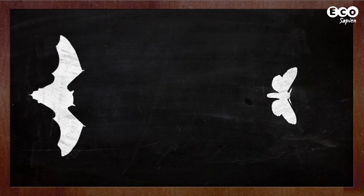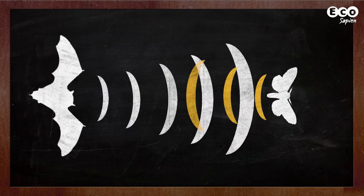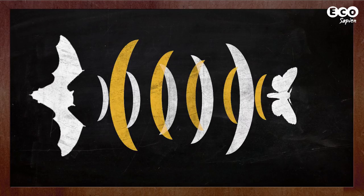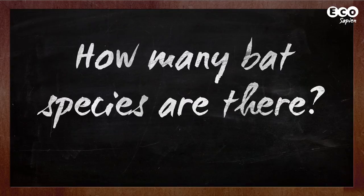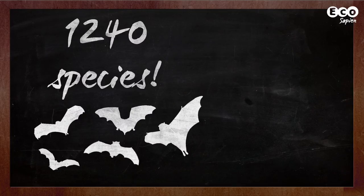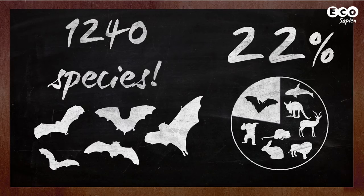It would take a whole episode to try and explain how echolocation works, but quite simply, bats create ultrasonic calls to produce echoes. In a split second, the bat's brain compares the outgoing pulse with the returning echo, creating a picture of the world around them. There are about 1,240 species of bat, and amazingly they make up approximately a quarter of all mammal species.